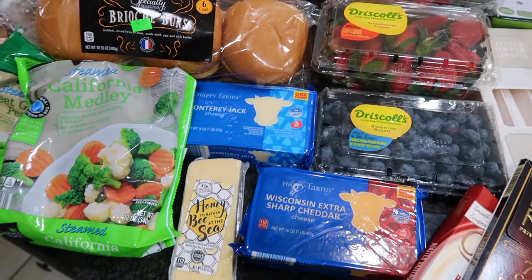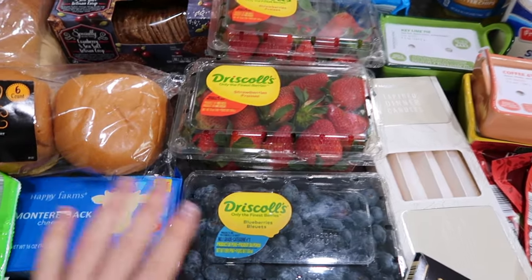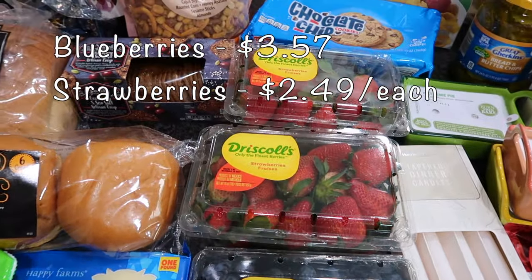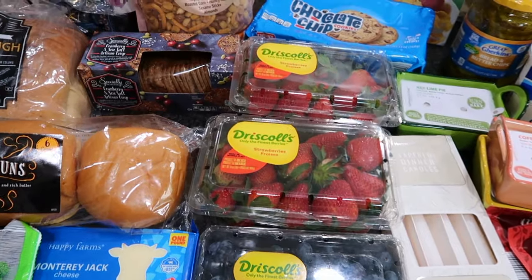I have a ton of berries — some blueberries and two cartons of strawberries. These are going to go into mason jars just to help prolong their life.